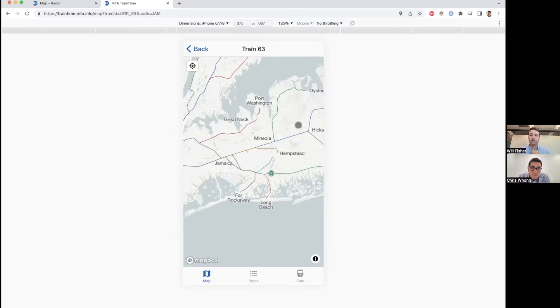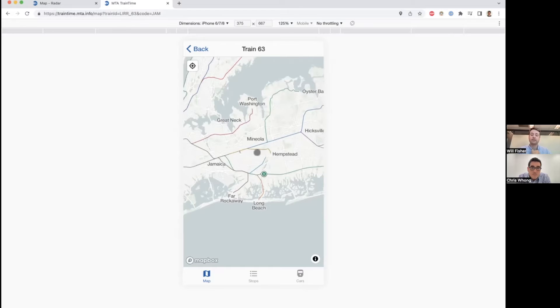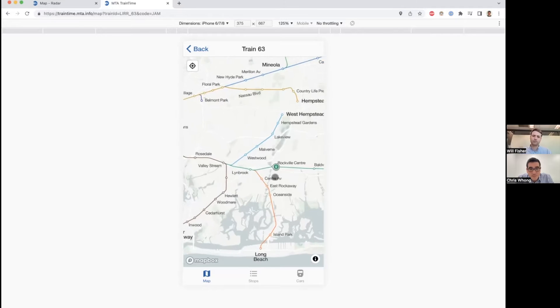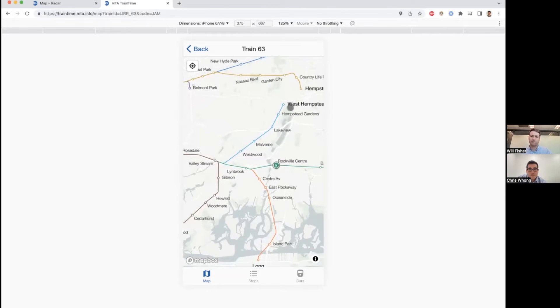We did custom work on what station names to show. When you're zoomed out enough, these are the big stations. If you don't do any of this custom work — if you use Google Maps, for example — you have all these labels colliding and you have no control over the experience. But as you zoom in, you'll see those labels show up. We made some bold and others not, with careful placement. We're small enough that we didn't have to do it algorithmically — Will Fisher actually went through and made sure all these labels are placed properly for every station. There are about 250 stations.